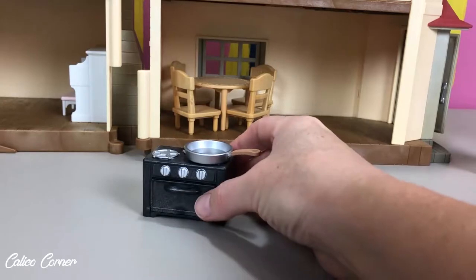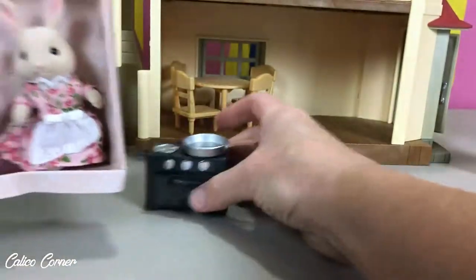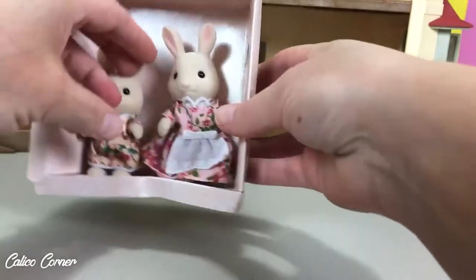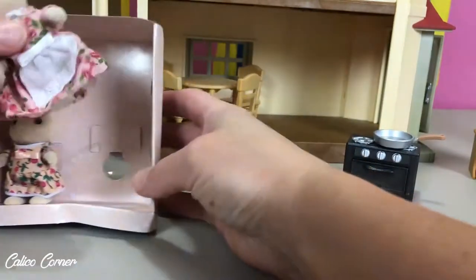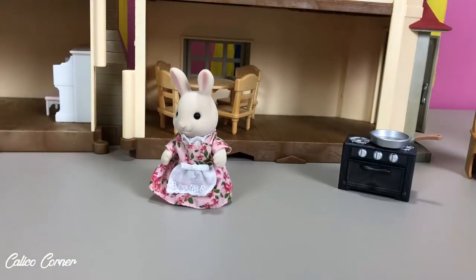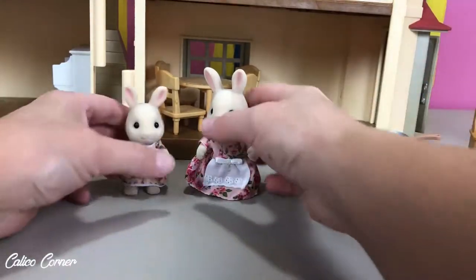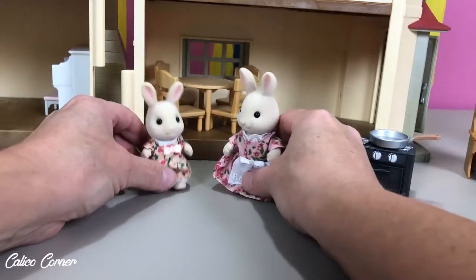Before we go, maybe I'll open these and show you these bunnies real quick — I know I put them to the side. We can go ahead and open this up. Look at cute mama — she is so, so precious. And her little apron — she's ready to start cooking. And my little sister. I'm going to get this put together and then I'm going to show you what it looks like when you've got it all together.